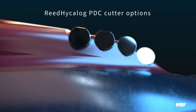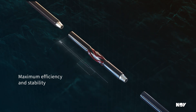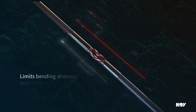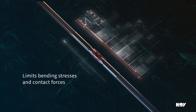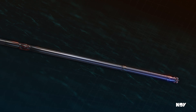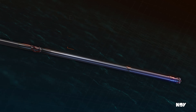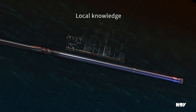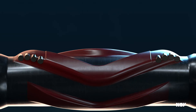Our proprietary Multifunctional Advanced Placement Software — MAPS — ensures maximum efficiency and stability while mitigating bending stresses and contact forces for the entire string. And our experienced engineers and support teams have local drilling knowledge and can offer assistance in all aspects of tool placement and operation. The efficiency of your operation matters now more than ever.